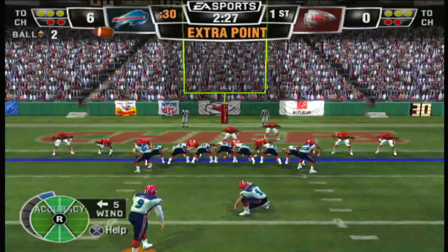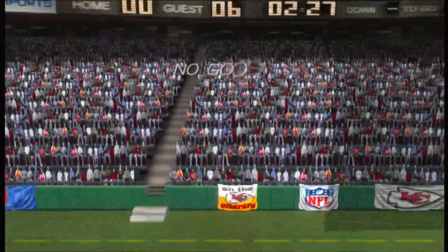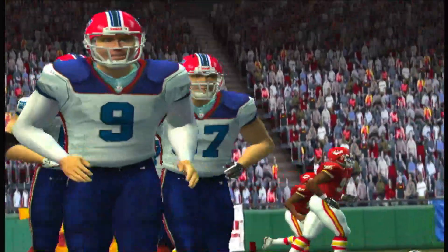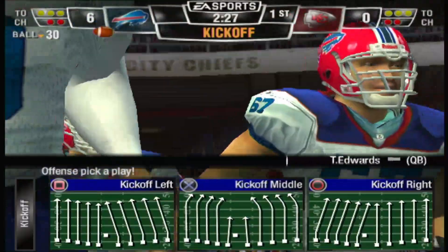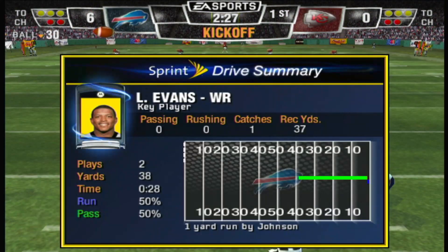Lindell lining up for the point after — and the extra point is no good. Oh, come on. You have to be kidding me. You can't miss a field goal that short. Just send one of the defensive tackles in — he can make it from that far.